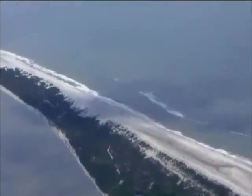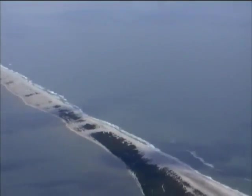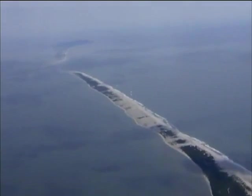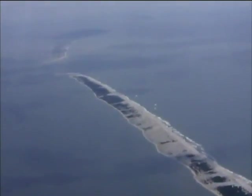On May the 4th, 2010, on a flight provided by Southwings, John Wathen, Hurricane Creek Keeper, flew out over the Gulf of Mexico to take a look firsthand and see where the BP oil slick was and just how close it was to the Alabama shores.